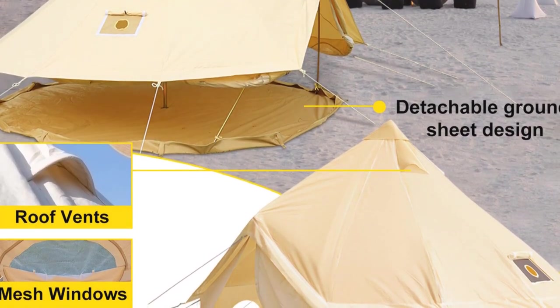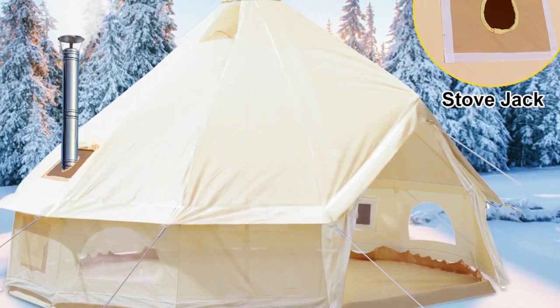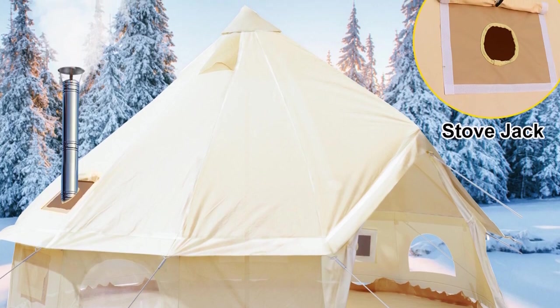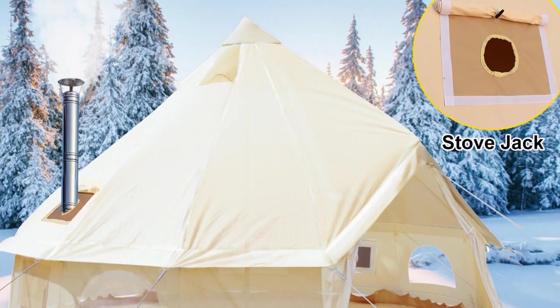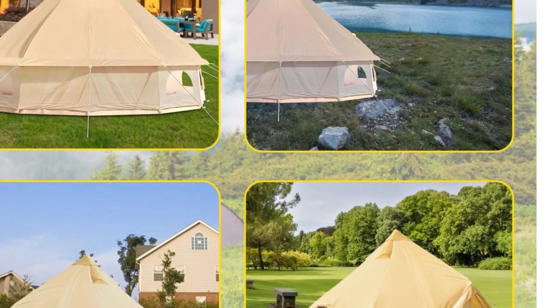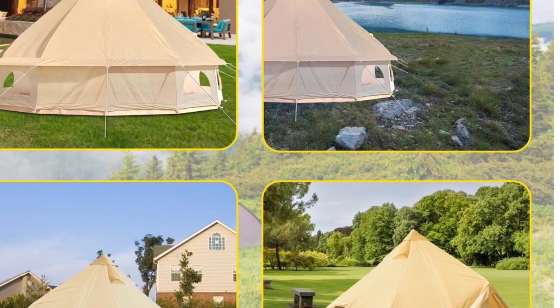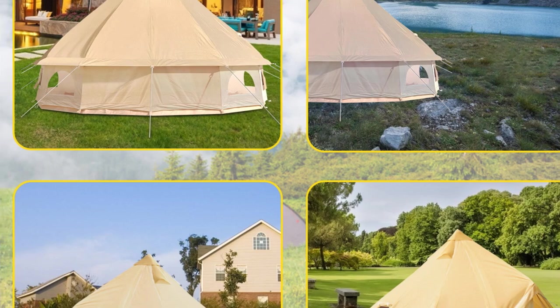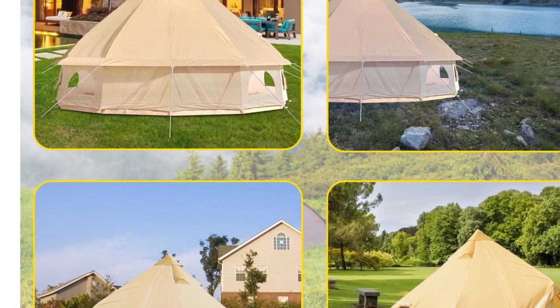Overall, the Vever 4-to-12-person camping tent is a high-quality, versatile camping tent that delivers on all fronts. It is durable, waterproof, spacious, and easy to use, making it a must-have for any outdoor enthusiast. Whether you're planning a family camping trip or a group adventure, this tent is sure to exceed your expectations.